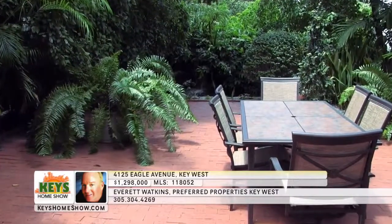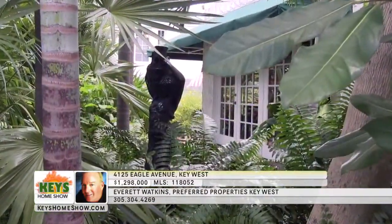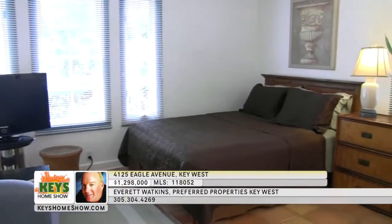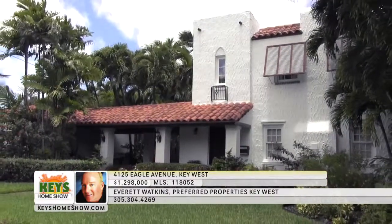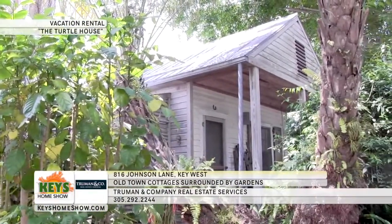Outside, the meticulously manicured grounds provide a whole new living space. Enjoy the sounds of the koi pond as you relax or entertain on the large brick patio, or take a stroll through the gardens. Across the expansive yard is the two-story guest house — the first floor is storage, and the second floor is a garden oasis with a private deck. The large efficiency apartment includes a spacious sitting area, room for a large bed, a full kitchen with abundant storage and a breakfast bar, and its own full bath. Own a piece of Key West history filled with modern luxuries — call Everett Watkins at Preferred Properties for a personally guided tour.